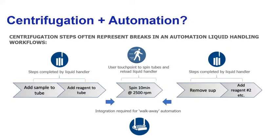Centrifugation steps include going to the centrifuge, opening the centrifuge up, loading the tubes into individual compartments or loading the plates, making sure the centrifuge is balanced correctly, closing the door, executing the spin, and then removing everything from the centrifuge. That's a very manual process, and oftentimes it's very difficult to automate and has been in the past.